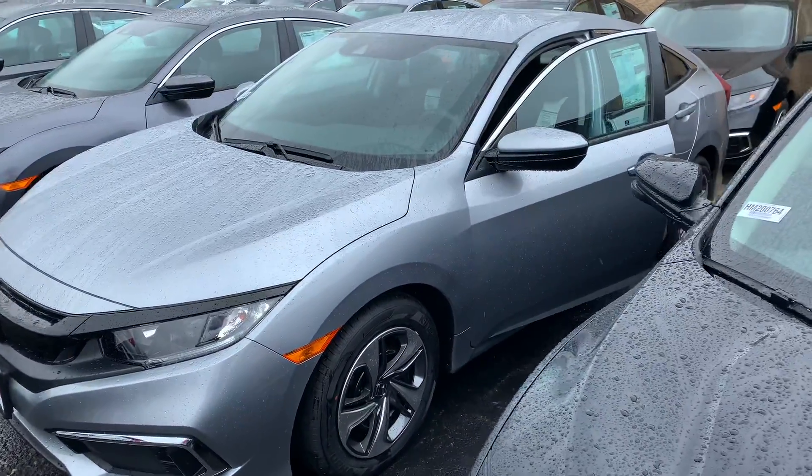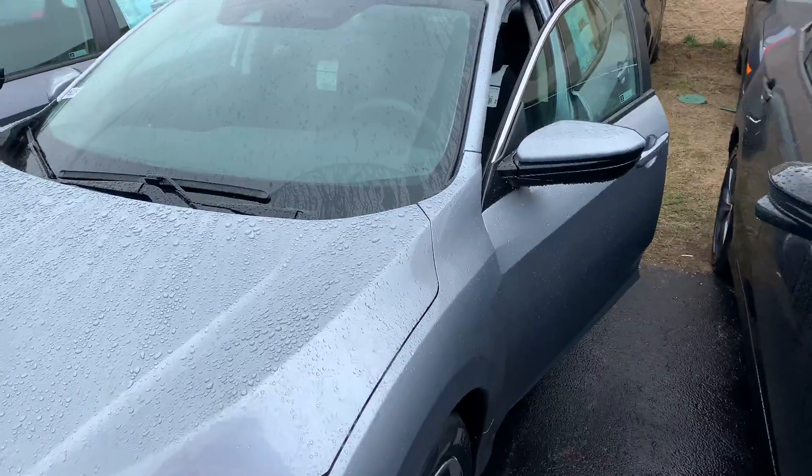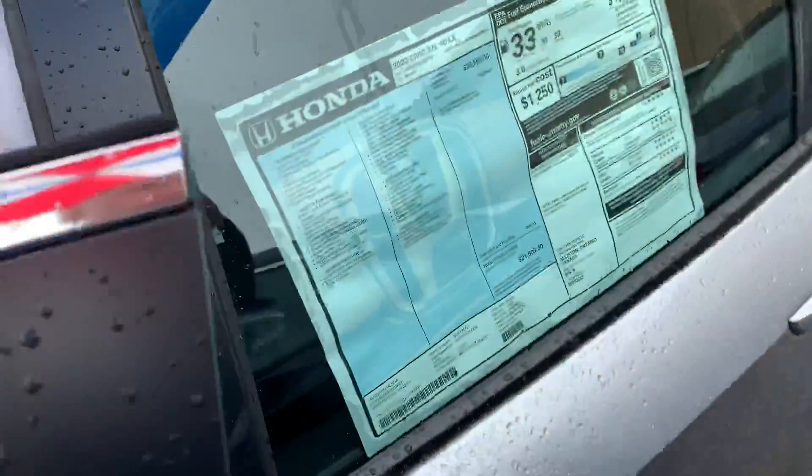Hey there, Laura, this is Bob Black at AutoFair Honda on a very blustery day. Thanks for your interest in a 2020 Honda Civic LX. This model is in lunar silver metallic with black interior.